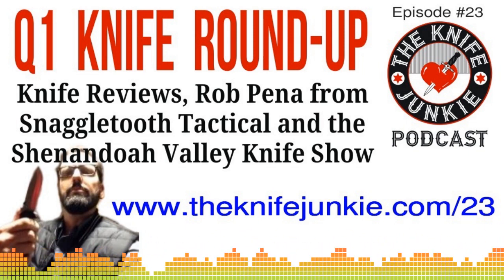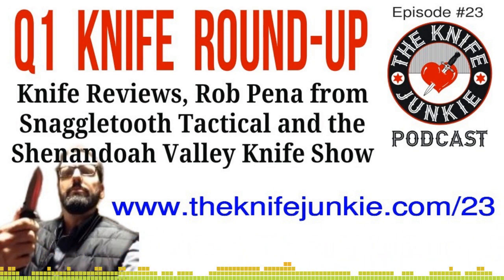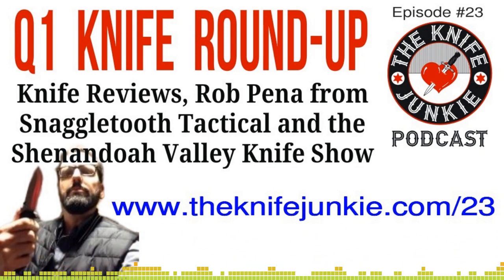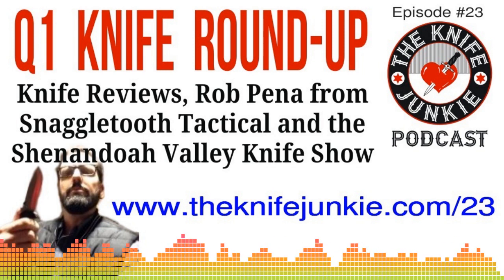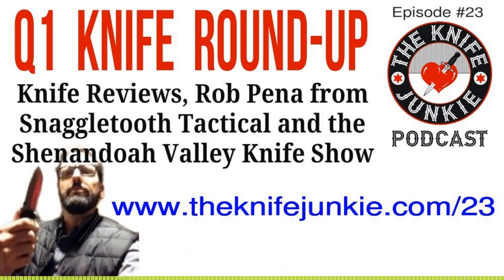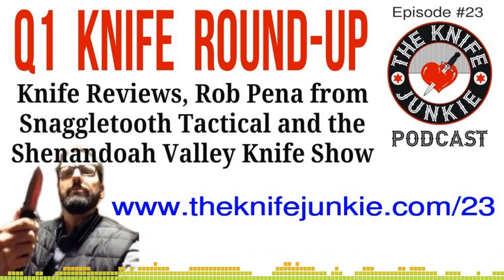It's a really good show — a lot there for everybody. Where can folks learn more? You can go to svkc.org, open that website up, and you can see everything you want to know about the show there. Steve Thomas, president of the Shenandoah Valley Knife Collectors Club — thanks for being on the Knife Junkie Podcast. If you happen to be anywhere around the Harrisonburg, Virginia area, listeners, you'll want to check out the 28th annual Greater Shenandoah Valley Knife Show.